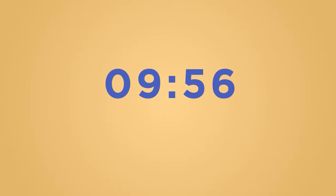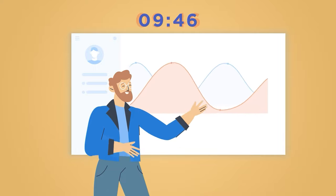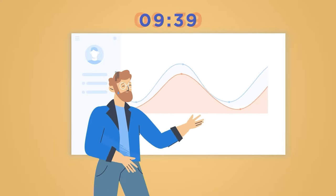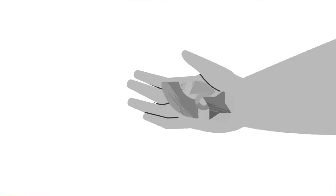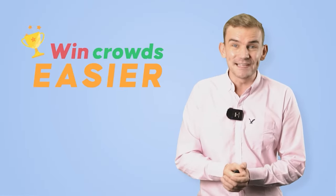When the clock starts running down, every single second counts. You begin to sweat. So how can you pull out a great 10-minute presentation under that pressure? Hi, it's Cayman with AHA Slides, helping you win crowds over easier.